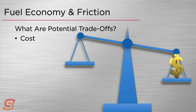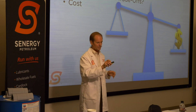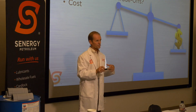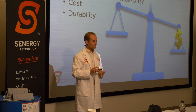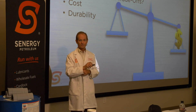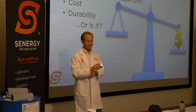The additives that contribute the most are rarer, not as common in the market, and more expensive. So there is a higher cost to some of these low HTHS oils. The other question probably in your mind is durability. If you're using a thinner oil, you're probably trading off some engine durability and engine life — or are you? The answer may surprise you. We'll talk about that in the next section on these new high temperature, high shear, fuel-efficient FA4 oils.